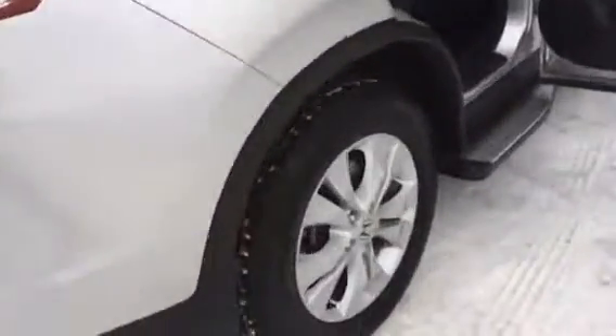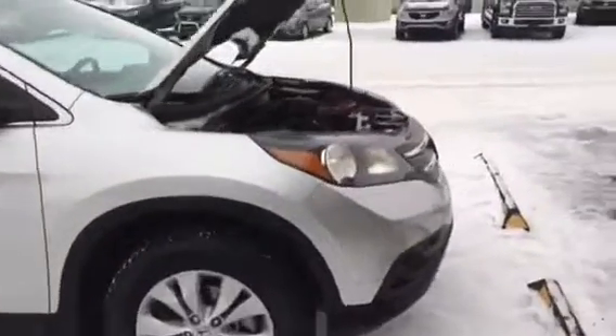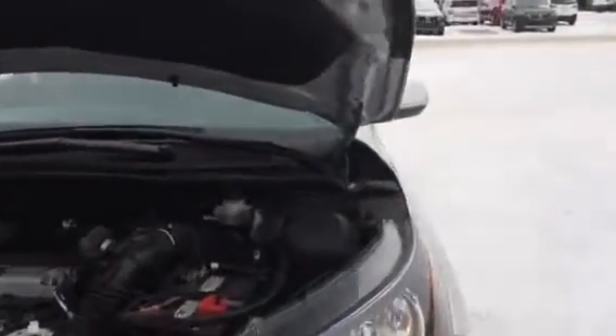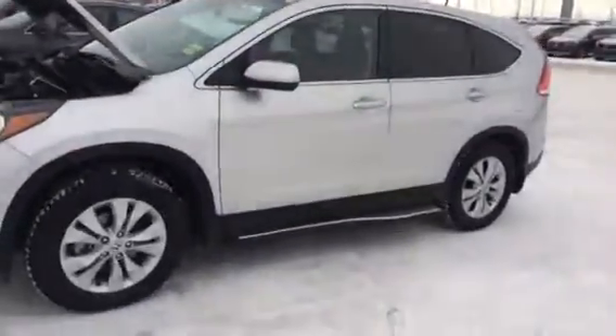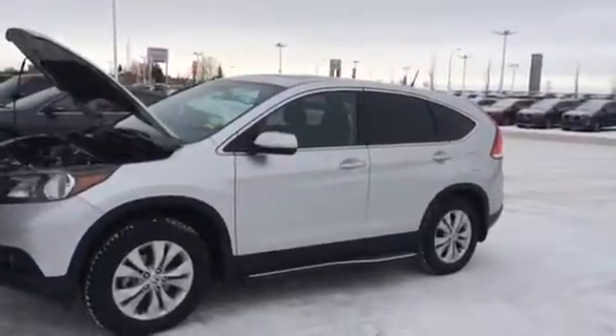All wheel drive. Does have the alloys on there. As you can see, mint condition. It's in excellent condition. And Dal, once again, this is Bruno Balani from Shrivatia. If you have any further questions, please don't hesitate to call me at 780-449-4595. Thank you very much. Have a good day.